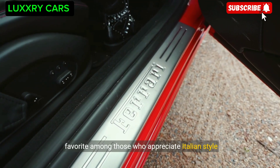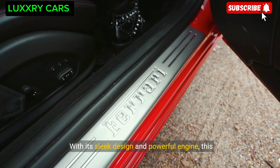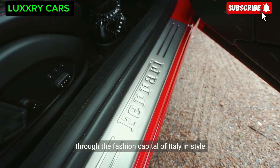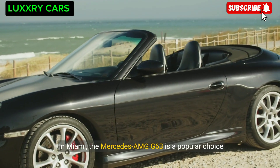With its sleek design and powerful engine, the Alfa Romeo Giulia Quadrifoglio is the perfect sporty sedan for driving through the fashion capital of Italy in style. In Miami, the Mercedes-AMG G63 is a popular choice among luxury SUV enthusiasts.